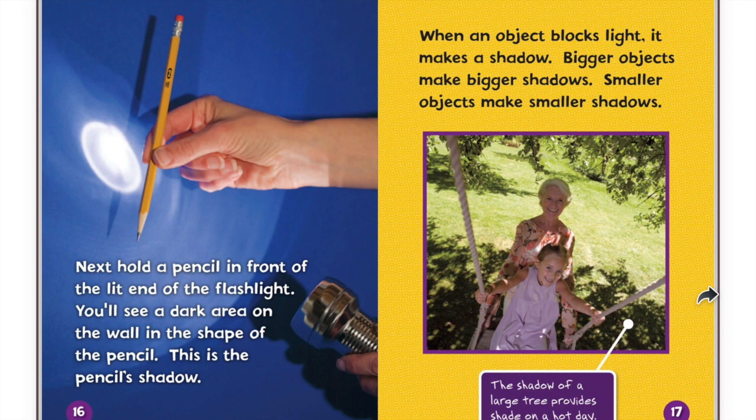Next, hold a pencil in front of the lit end of the flashlight. You'll see a dark area on the wall in the shape of the pencil. This is the pencil's shadow. When an object blocks light, it makes a shadow. Bigger objects make bigger shadows. Smaller objects make smaller shadows. The shadow of a large tree provides shade on a hot day.